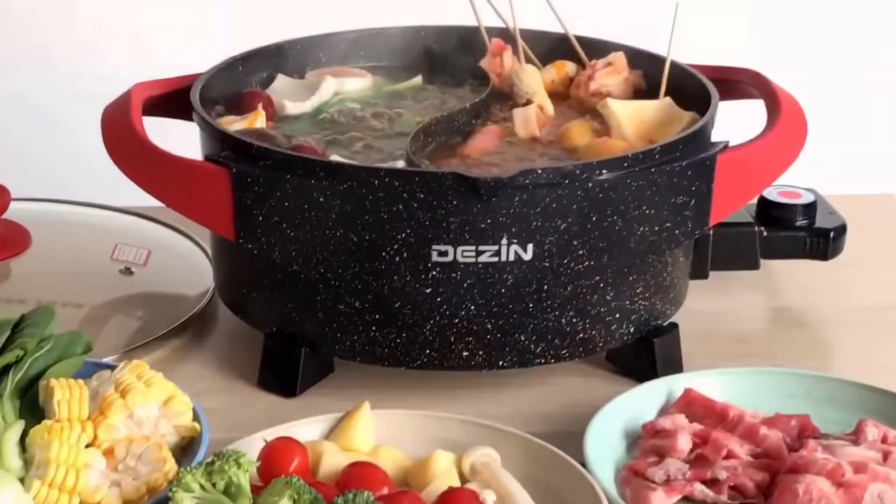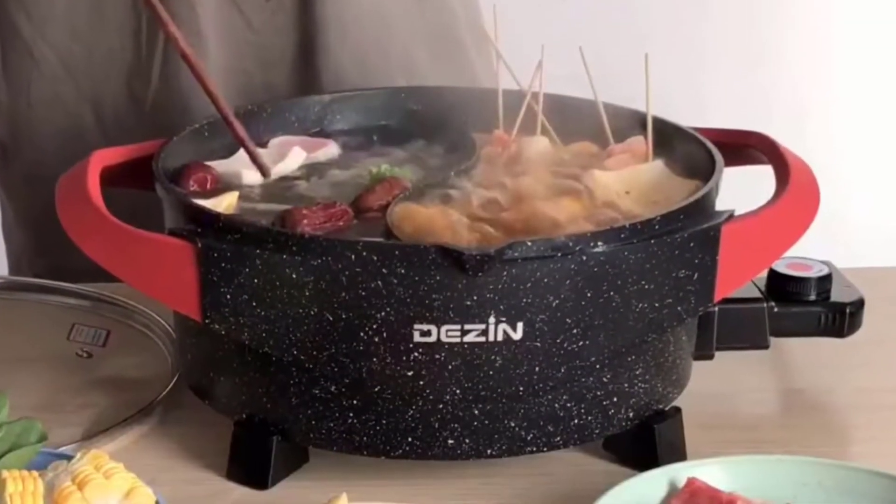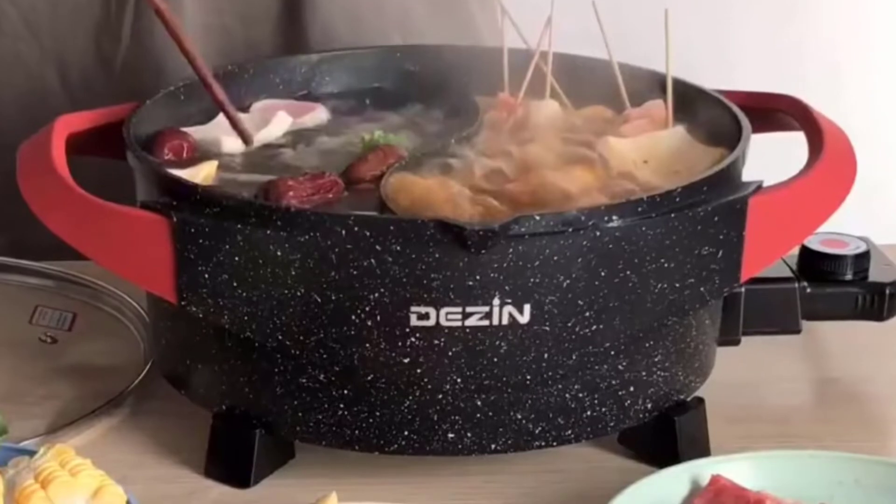Advantages: two flavors at once, multi-power adjustment, and ideal 5L capacity.